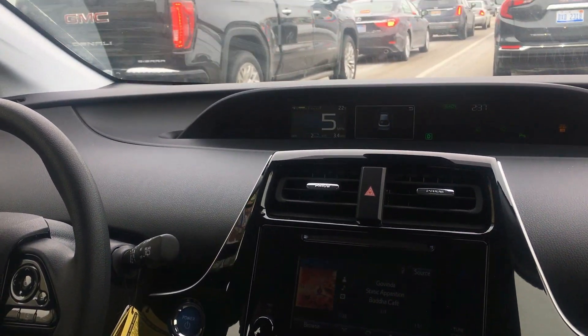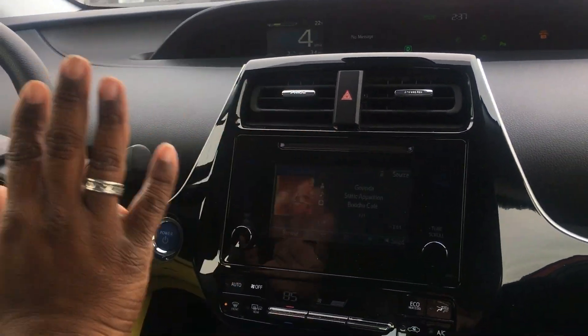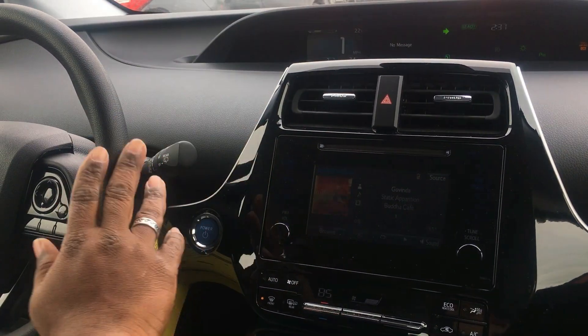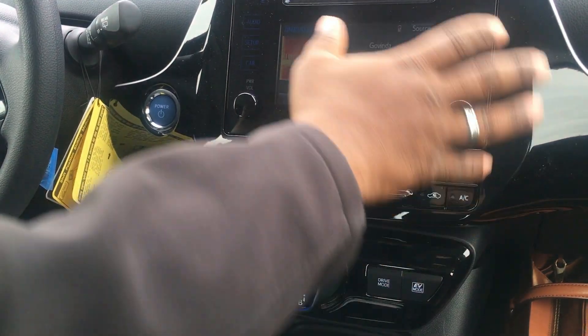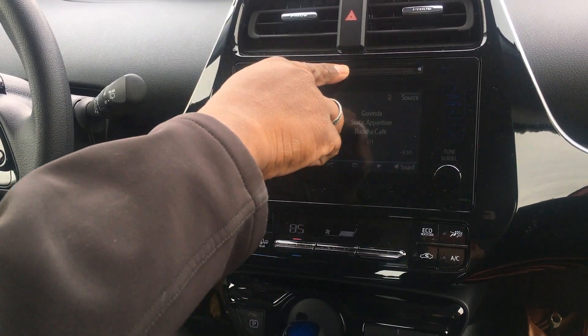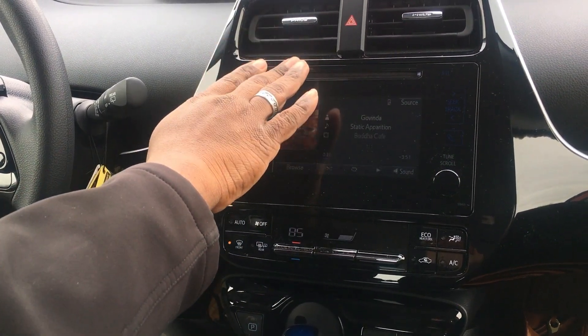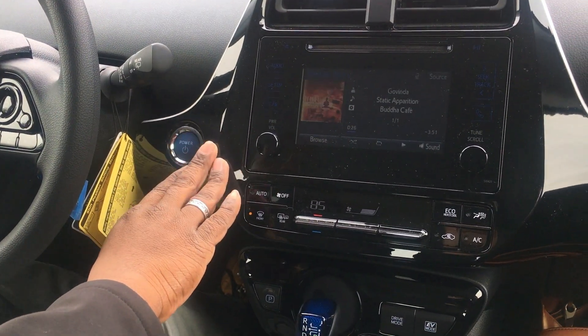As you can see with the new model, they still keep the instrumentation very visible and very easy to reach. Everything is within the driver's reach — no matter where you reach on the vehicle, it's all within reach. You still have the CD player, which I know is becoming a lost art with vehicles now. This also has Apple CarPlay, which is still available.